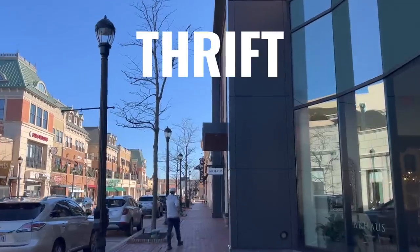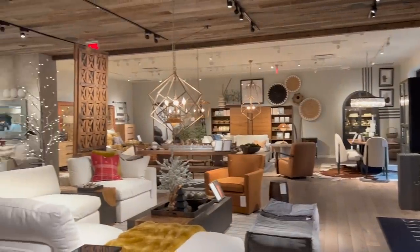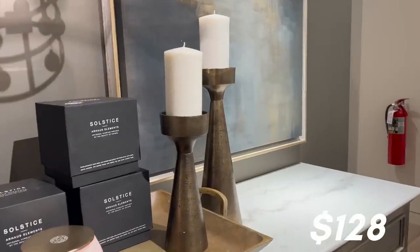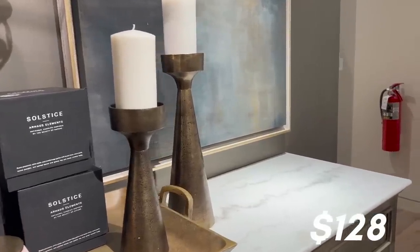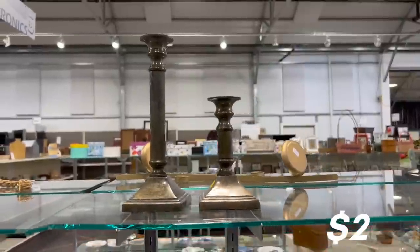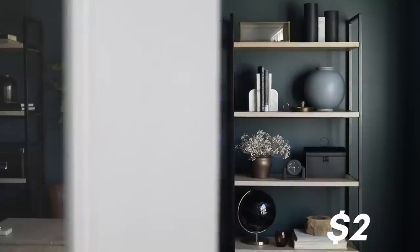Today's video is going to be another thrift store challenge, but this time the focus is going to be on the store R-House. We're going to go to R-House, get loads of inspiration, and then head over to the thrift store to see what we can come up with for a whole lot less. With that being said, let's go ahead and get started.